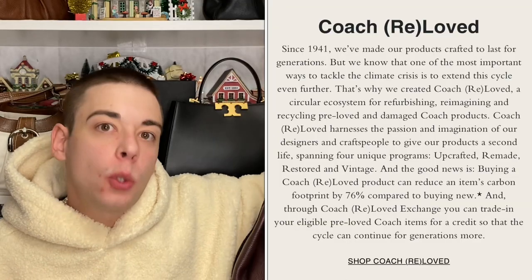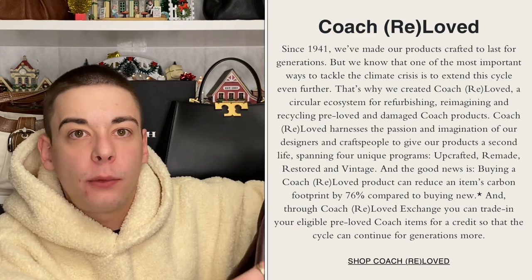For those of you who don't really understand what Coach Re-Loved is, they basically take handbags that people no longer want and they restore them — they revitalize the leather, repaint it when necessary, and just give it brand new life. And when I tell you, you cannot tell this was a previously used bag. This bag looks and feels brand new. If this had been part of my handbag ranking video, hands down, this would have made it — it's just one of the coolest handbags ever.